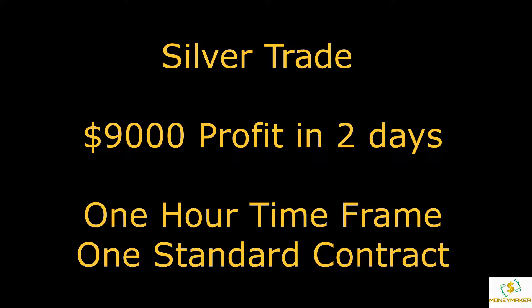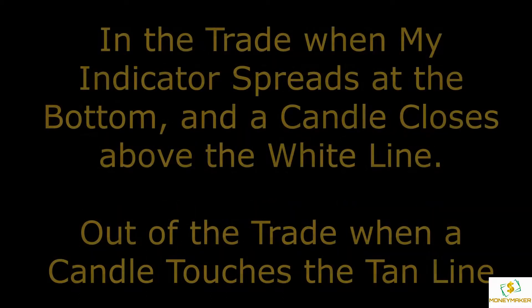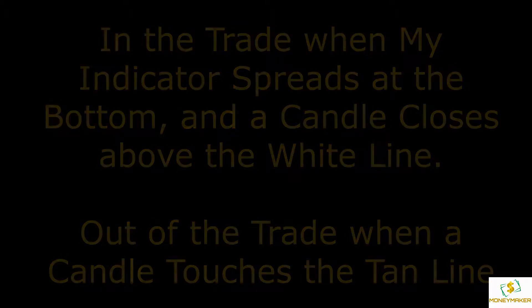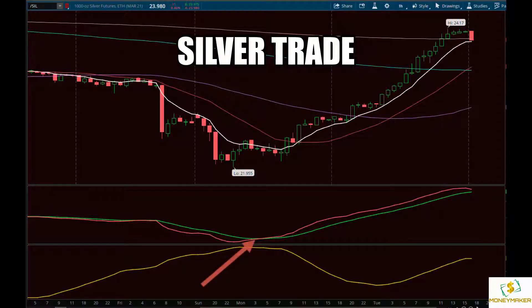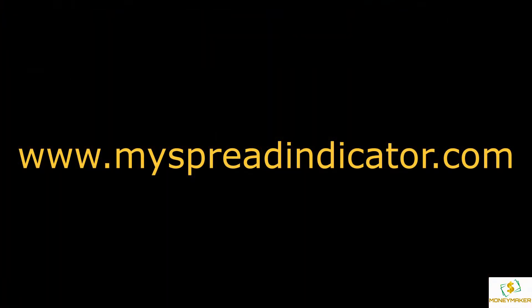This was using a one-hour time frame buying one standard contract. I get in the trade when my indicator spreads at the bottom of the chart and the candle closes above the white line. I get out of the trade when the candle touches the 10 line. Be sure and sign up on our website to become a member.